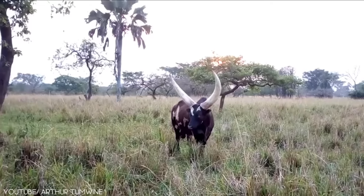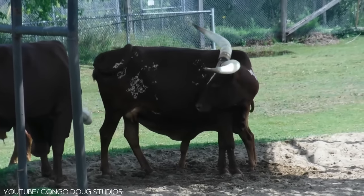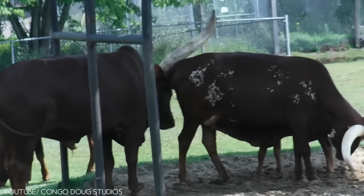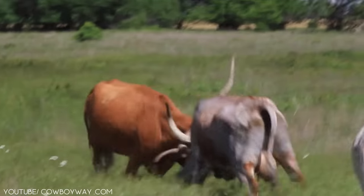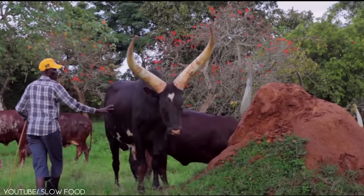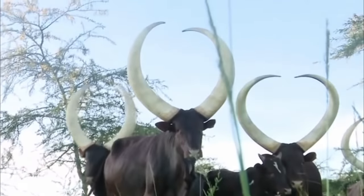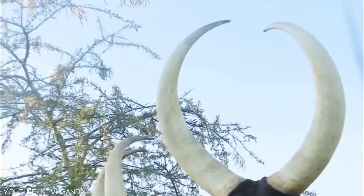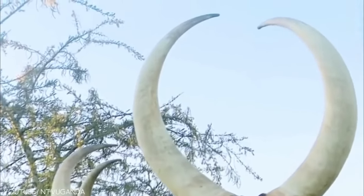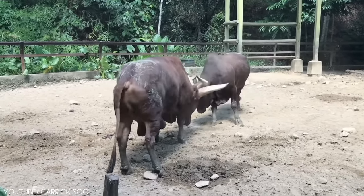The Ankole Longhorned Cattle, also known as Ankole Watusi, comes in several different colors, such as black, white, brown, mixed colors, and more. However, the red color is the most common. This animal has got unusually large horns with the widest spread. These horns can grow up to 2.4 meters from tip to tip.